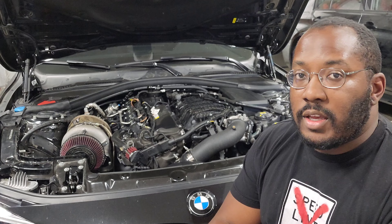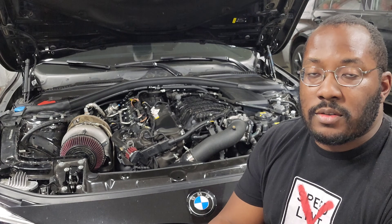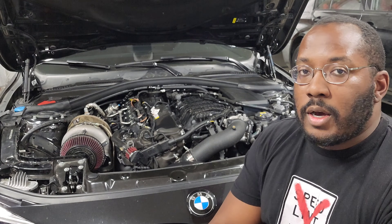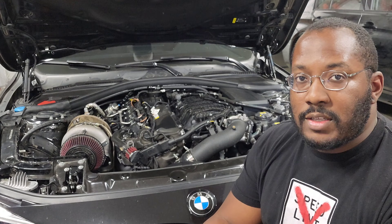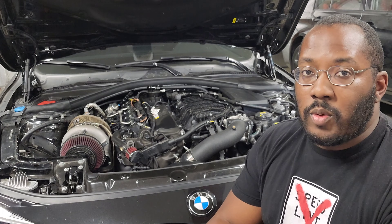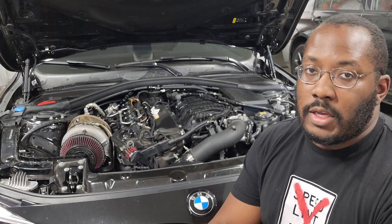Water is going to evaporate in the intake track because it's going to be well over 100 degrees Celsius or 200 degrees Fahrenheit when you're in boost. So once you spray water it's going to evaporate, and that chemical process pulls heat out of the intake track and reduces your intake temps. This works really well for people that want to cool off their intake charge temps before it gets into the engine.